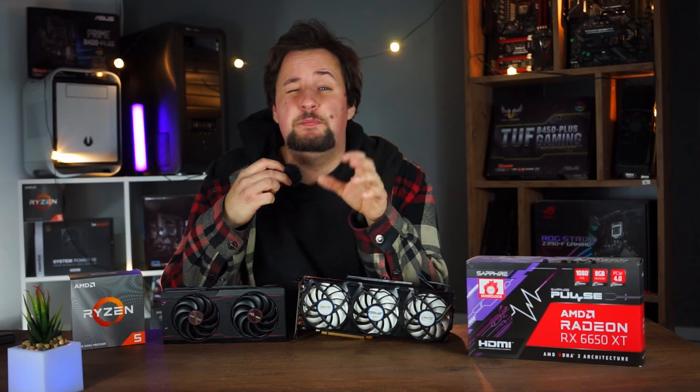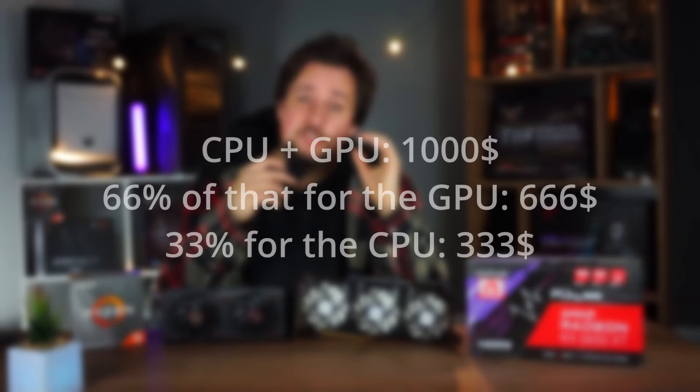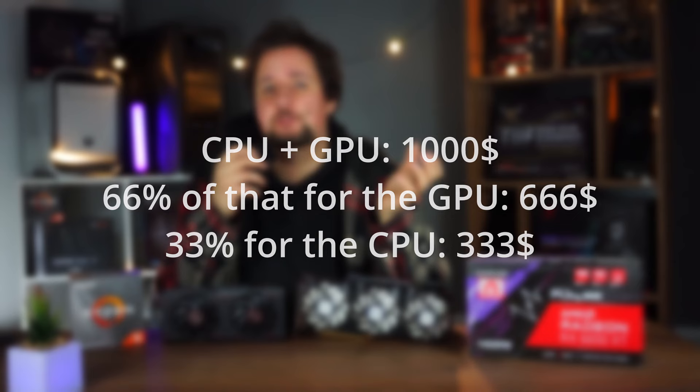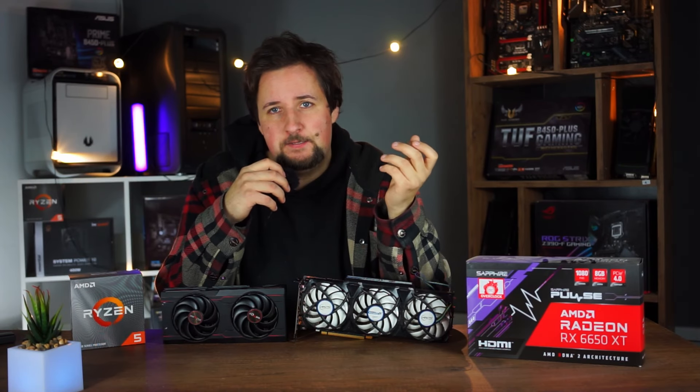For our CPU and GPU bundle we take those $1,000 and divide them again into thirds — one third for the CPU and two thirds for the GPU. It always makes more sense to choose a more expensive GPU.